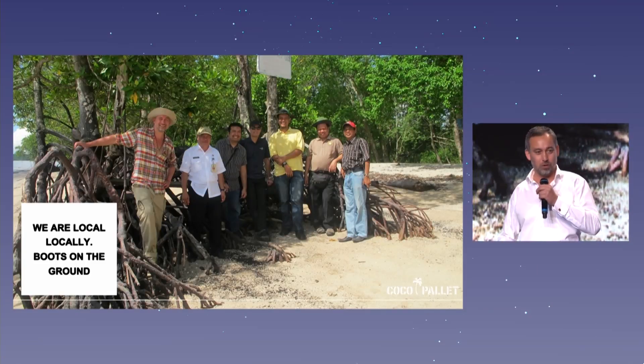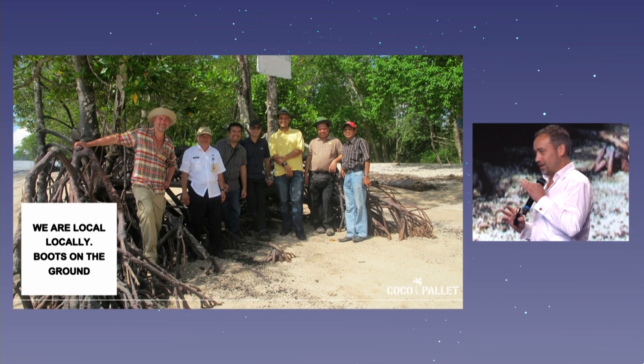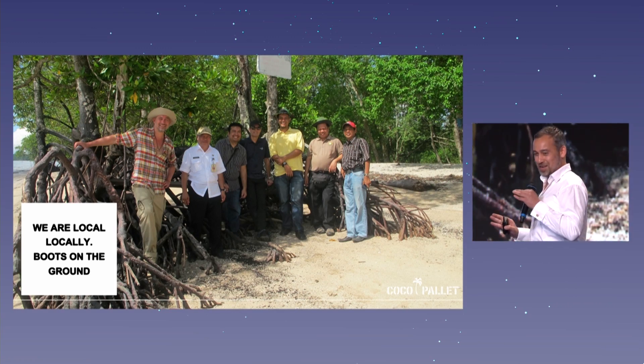This is our team. We travel with canoes through the mangroves and all tropical places. Believe me, it's not only nice — there's a lot of mosquitoes there, it's burning hot, but we need millions of coconuts.